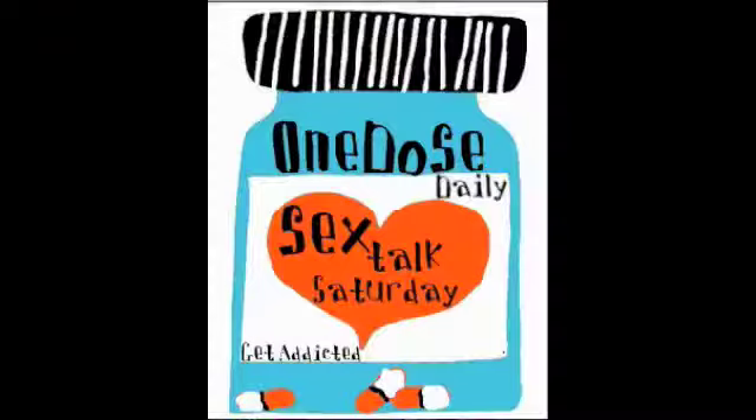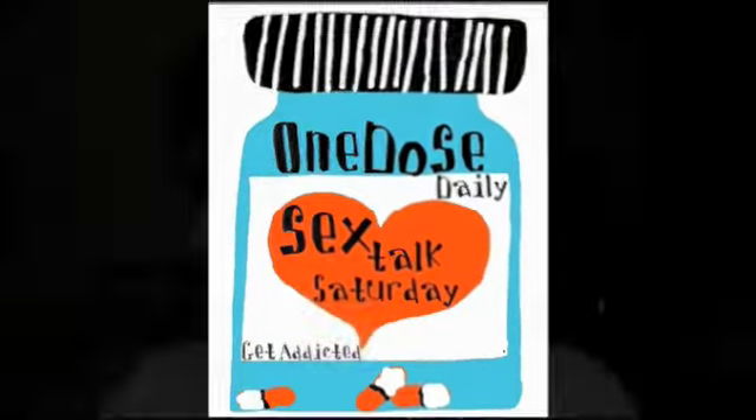Hey guys, it's Sex Talk Saturday on One Dose Daily! That's why I don't make the theme song. Hey guys, it is Saturday and I'm so glad it's Saturday. It is snowing like crazy. I really want to leave the house but I'm not leaving in this.